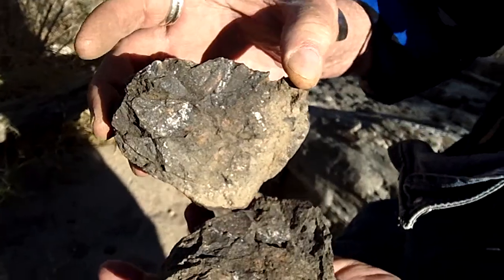It probably wouldn't be worth that much, but if you're lucky, you might get an ounce or two out of it — if you're an old prospector.